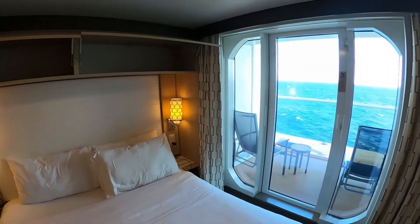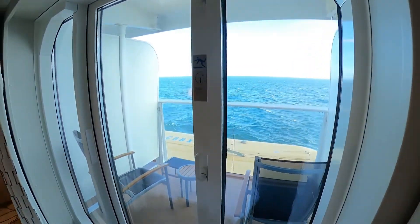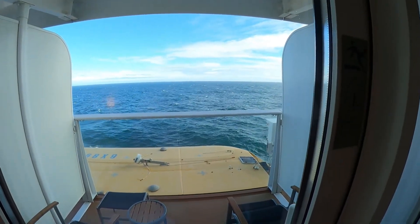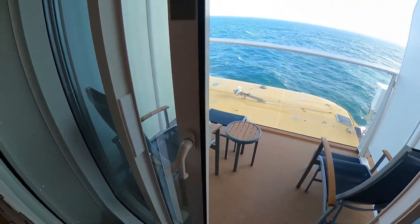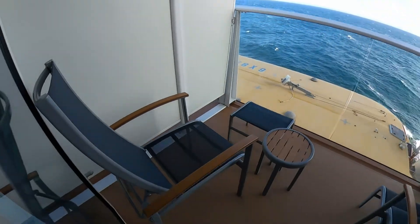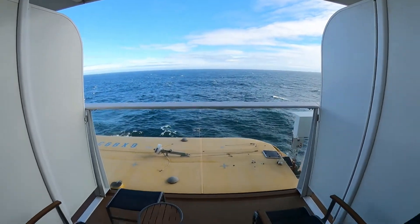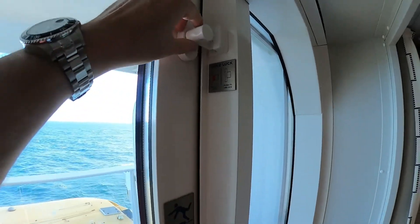The only thing left is the balcony, and it's a pretty good size. As you can see there are a couple of chairs and a little table with a pretty awesome view. The door is pretty simple — you just flip it back up and there's a child lock up here.